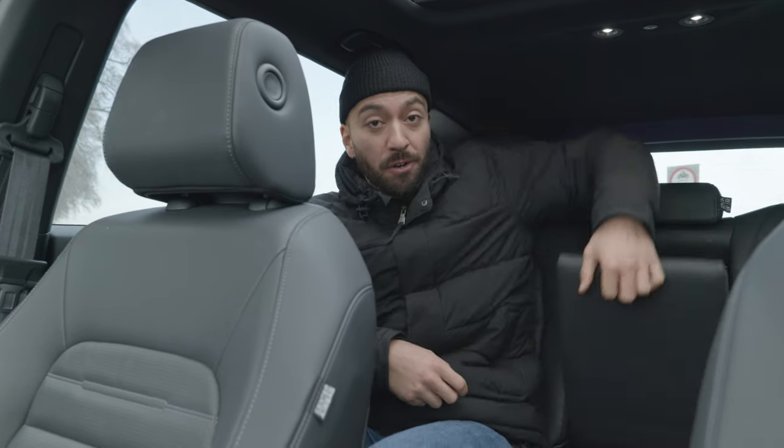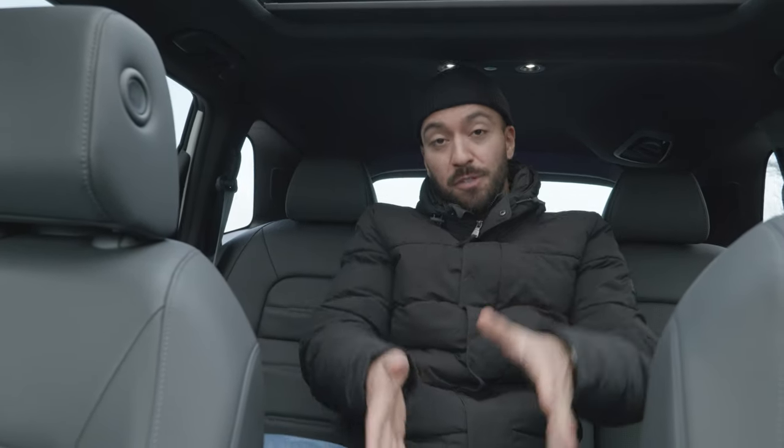If you find yourself sitting in the middle, well, it's not too bad at all actually. There is plenty of foot space and shoulder space, although it's a little bit slim in terms of headroom, especially if you dress like a bank robber.